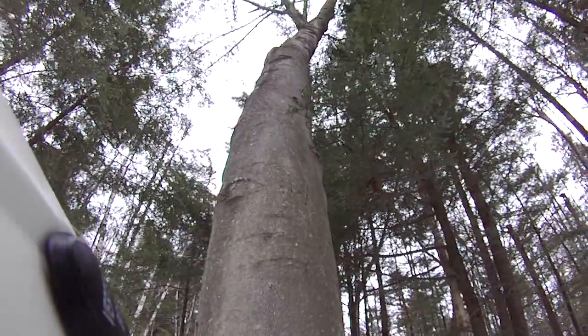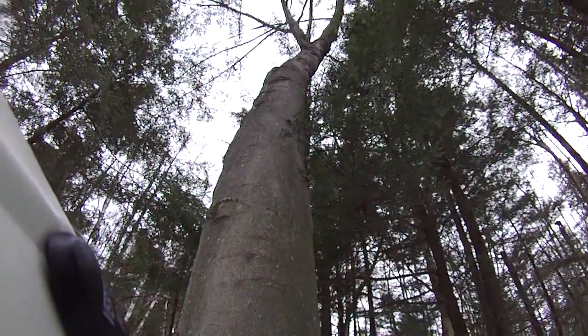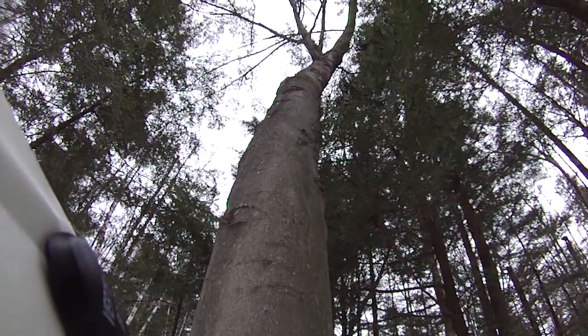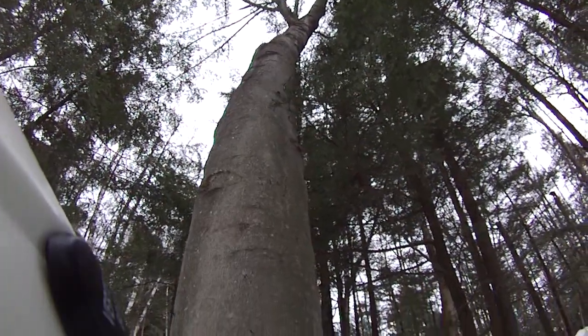What the bear would do is climb up this tree, break some branches into a crotch, into some larger branches, and make a bear nest. And then basically just hang out up there and eat the nuts out of this tree.